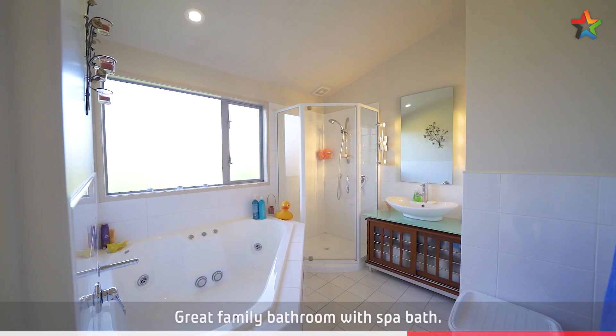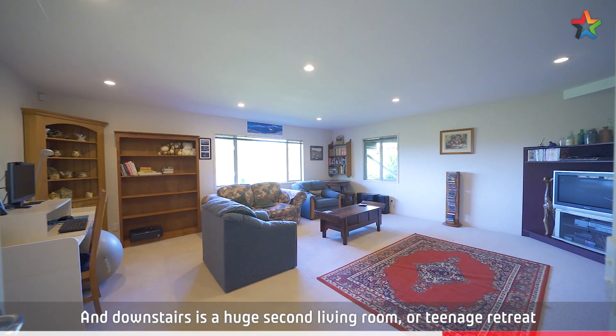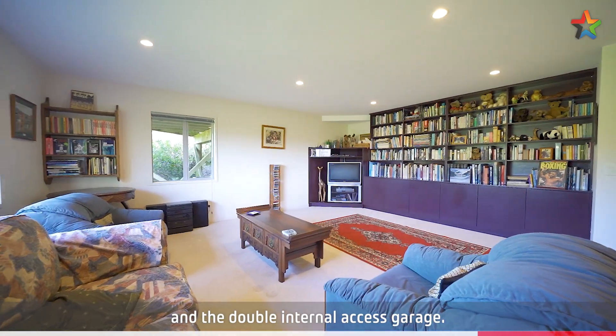Great family bathroom with spa bath. And downstairs is a huge second living room or teenage retreat and double internal access garage.